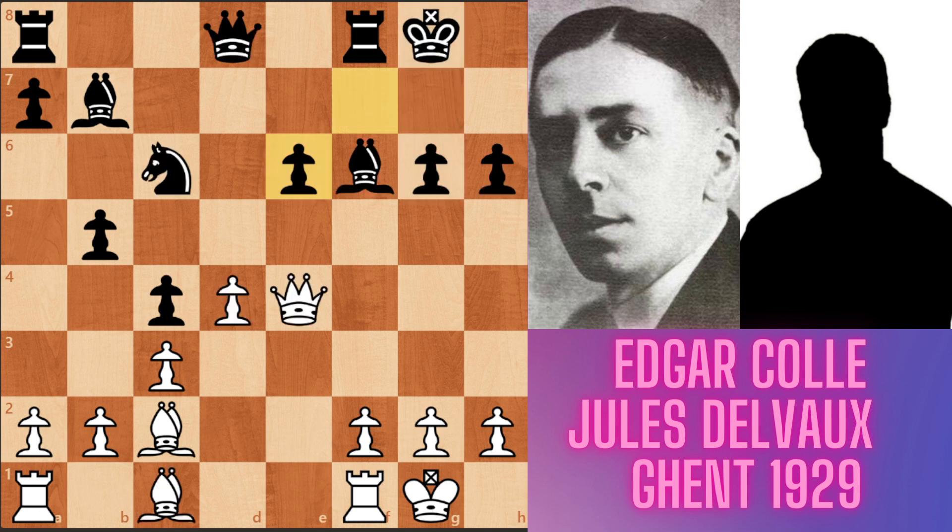But in the game, after accepting the sacrifice by black, white's position is now winning. Queen takes g6 check. Bishop g7 — a forcing move. Queen h6 check. King f7 — a forcing move. Bishop g6 check.